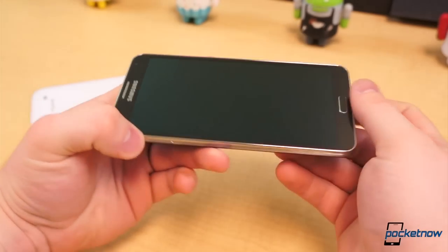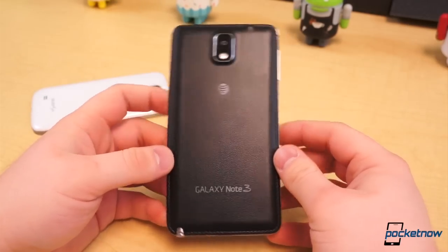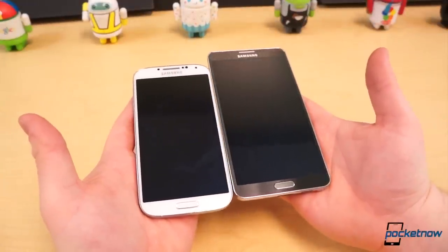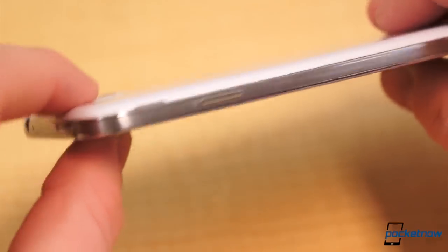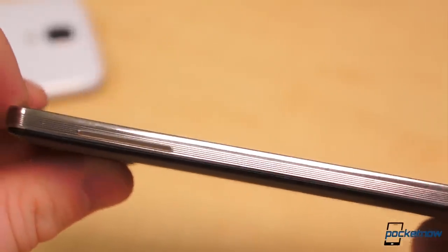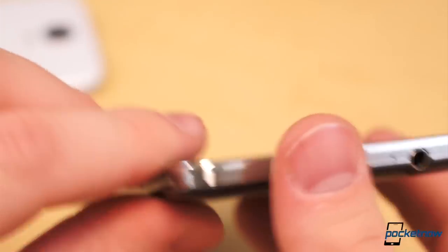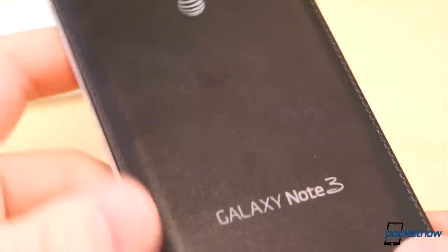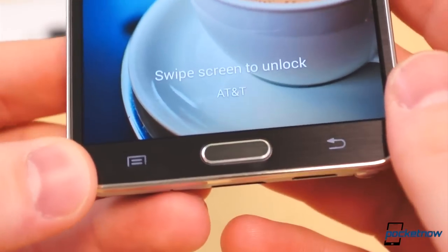With the Note 3, Samsung broke from its standard use of hyperglaze plastics and utilized a new finish — faux leather with faux stitching. The Galaxy S4 also uses a wider radius for its corners, making the Note 3 look much more broad and serious than it actually is. The Note 3's trim doesn't bear the brushed appearance found on the S4, but instead sports a lined trim, not unlike the pages of a notebook, but it also reminds us of trim work found on 50s model saloon cars. Everything about the Galaxy Note 3 looks more executive and business professional than the Galaxy S4, and rightly so, but more on that later.